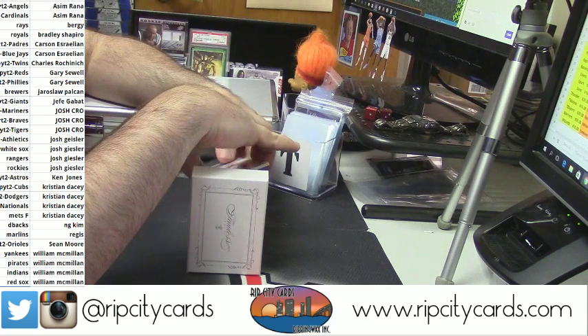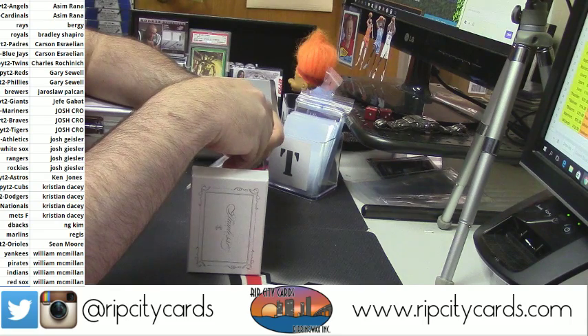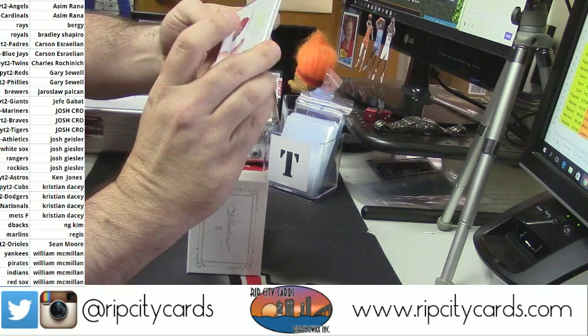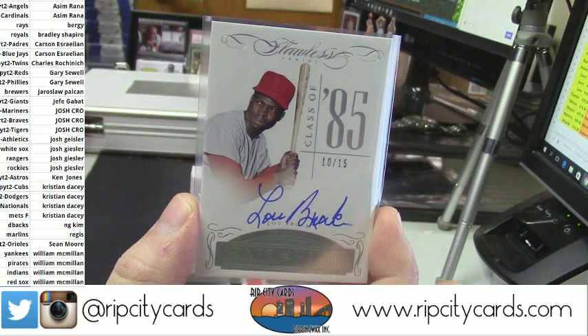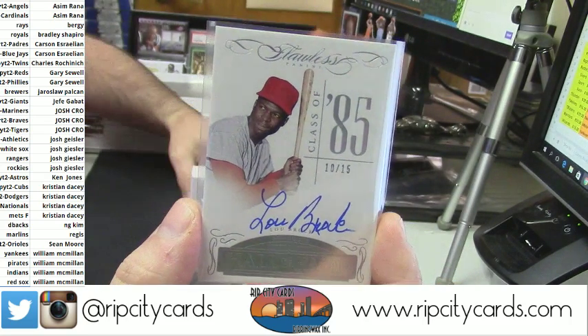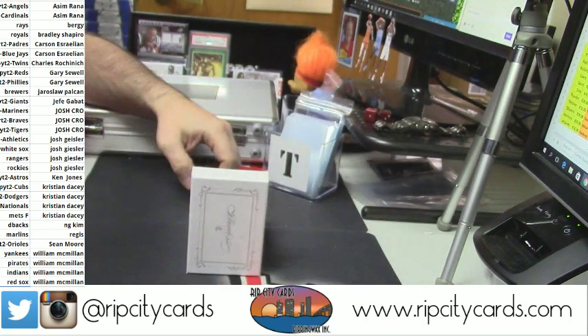Southern Bread getting in on something for the St. Louis Cardinals — it's a Lou Brock auto. That's it. Nice, that's nice.